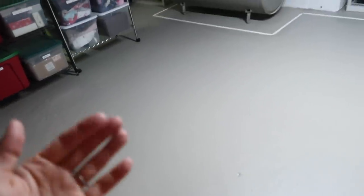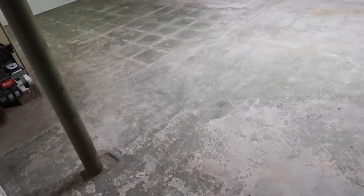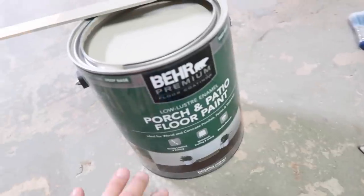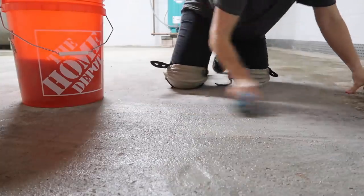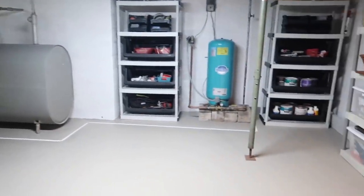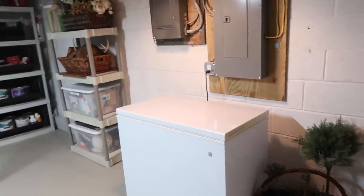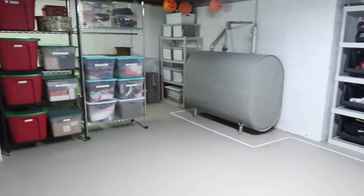We painted the concrete floors — before, they were just unfinished, scraggly, dusty, and really needed to be sealed. We painted them with a Behr Porch and Floor paint, gave it two good coats. We also painted the walls a nice bright white, because before it was just a dirty tan color that made the whole space feel much darker. The bright white really helped brighten things up since we don't have any windows in here.